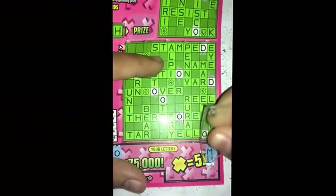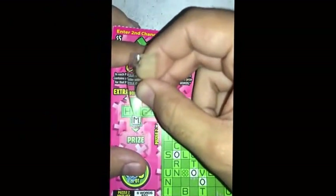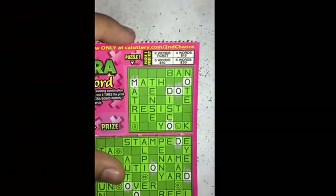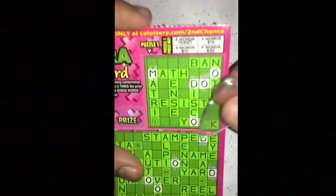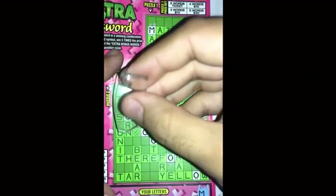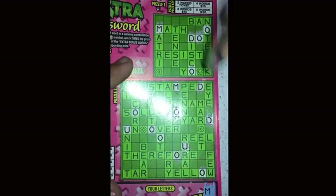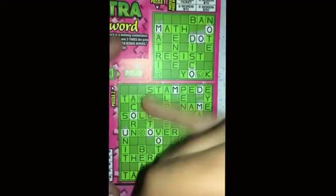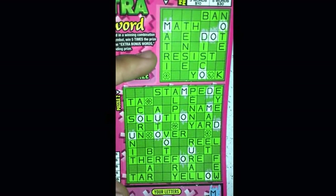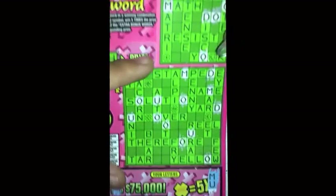Next letters are M, M, U. So M and U — here's an M over here. Going on this side now, puzzle one — that's it. Puzzle two — so we got some uncoverings here, at least it's always good. Hoping I get a winner. M and U — yeah, that's about it, let's go ahead and move on to the next two words.